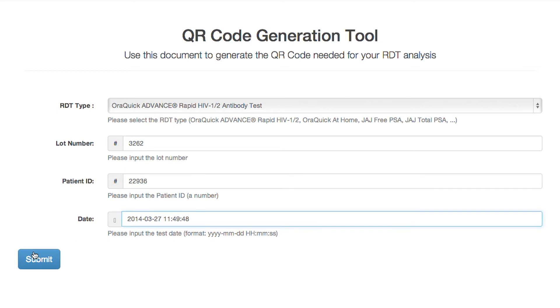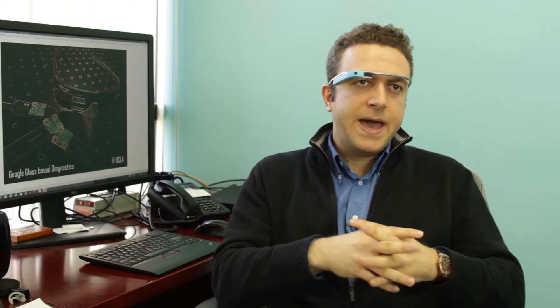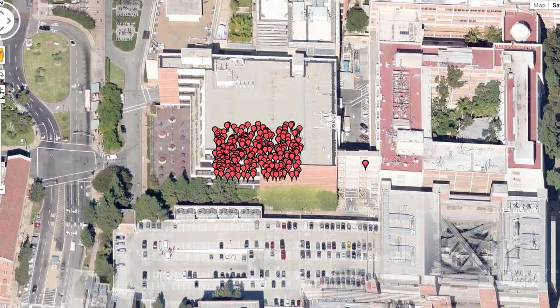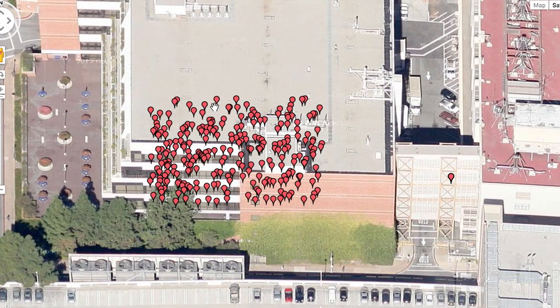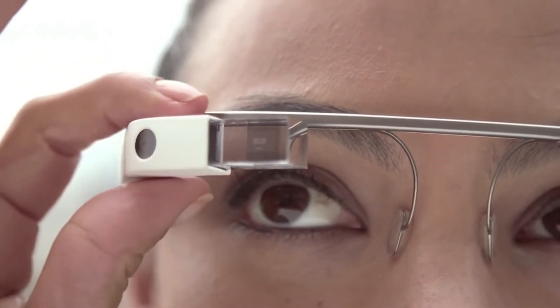Results are uploaded to secure servers and can be synced with a patient's medical records. Osan hopes his Glass app is just a jumping off point, enabling new applications for mobile health, telemedicine, and especially global health. The data from test results can be anonymized and used to track outbreaks of disease in developing countries, track flu pandemics, and spot other health trends — all without the need for large, expensive testing equipment. All you need is a very high-tech pair of glasses.